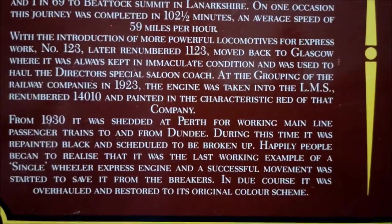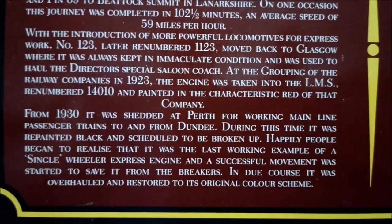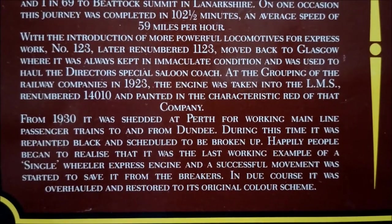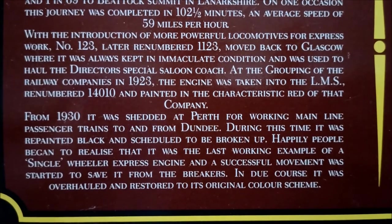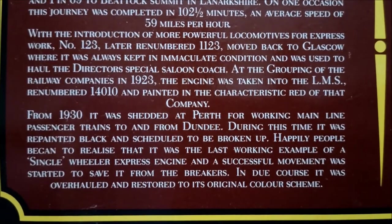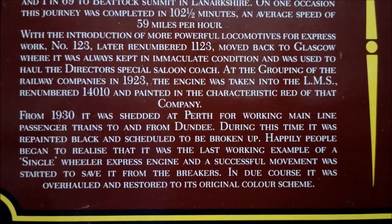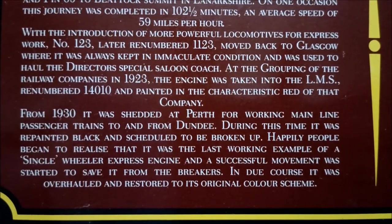With the introduction of more powerful locomotives for express work, number 123, later renumbered 1123, moved back to Glasgow where it was always kept in immaculate condition and was used to haul the director's special saloon coach. At the grouping of the railway companies in 1923, the engine was taken into the LMS, renumbered 14010, and painted in the characteristic red of that company. From 1930, it was shedded at Perth for working mainline passenger trains to and from Dundee. During this time it was repainted black and scheduled to be broken up. Happily, people began to realise it was the last working example of a single-wheeler express engine and a successful movement was started to save it from the breakers.